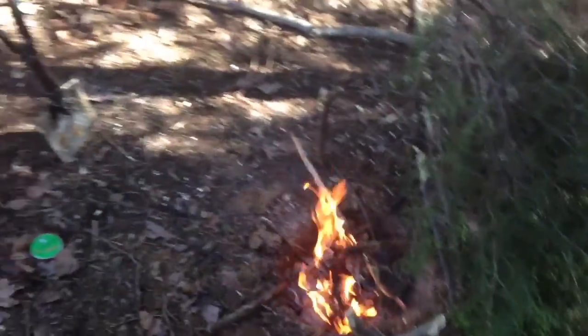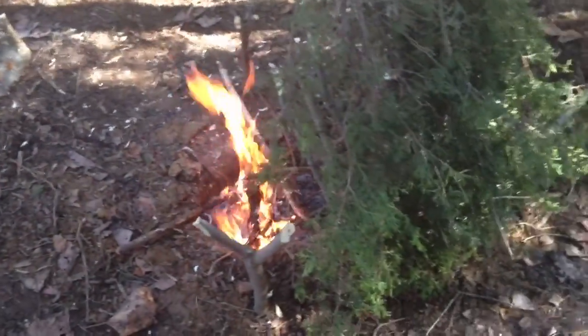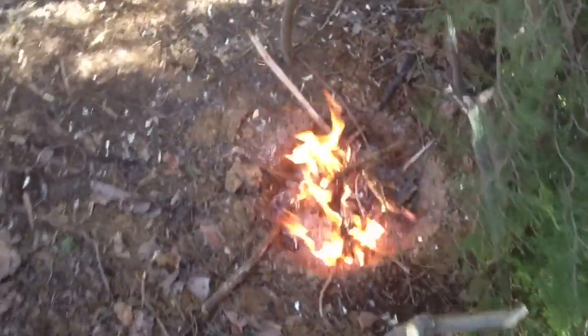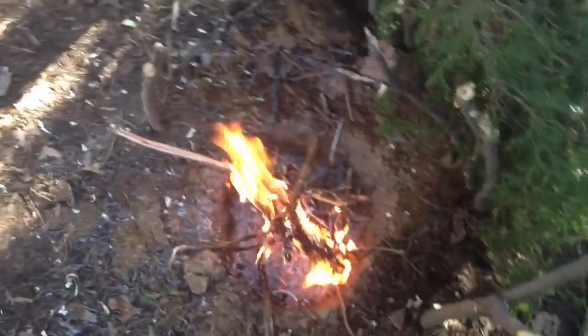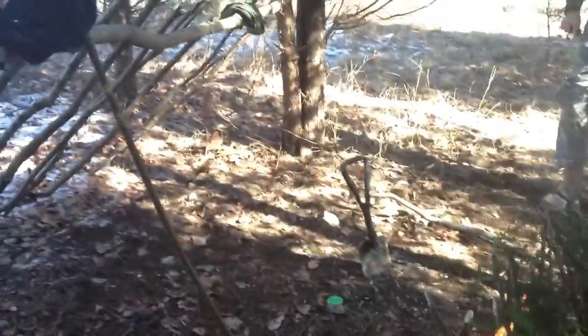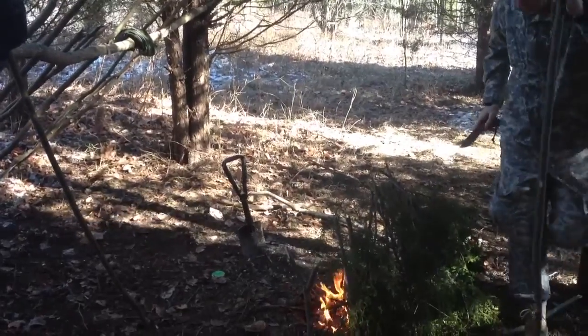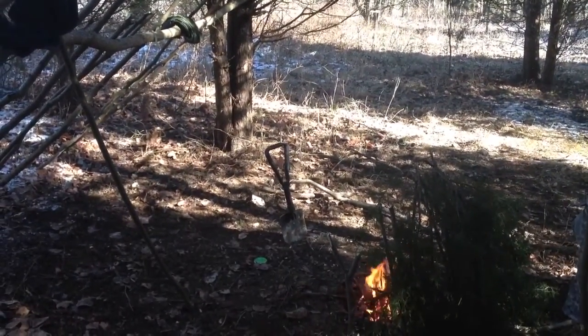I'm also out here with Jackson — remember him from a while back? He's been out trying to get into the National Guard so he hasn't had time to be with us, but he's out with us today chopping wood. This is our little camping area right here for now — it's a really working in progress but it's getting there.